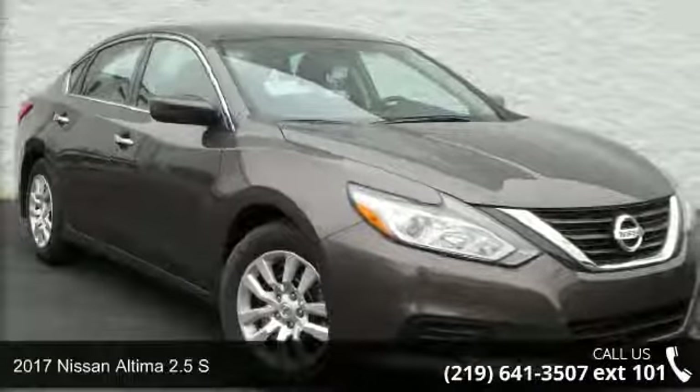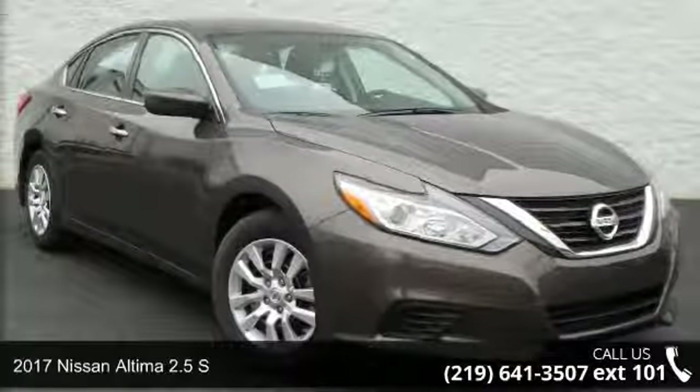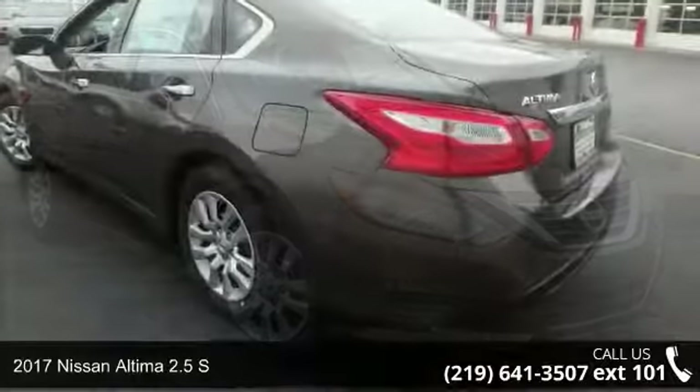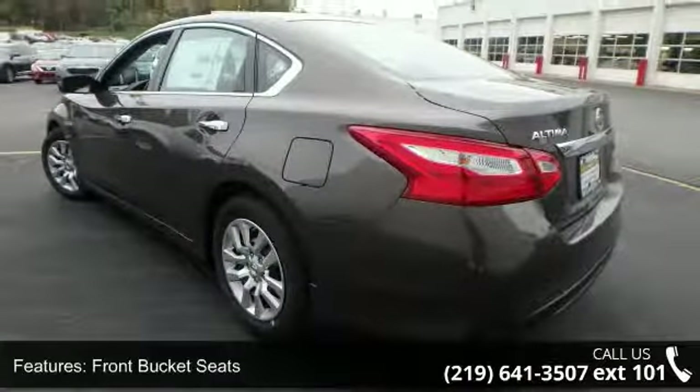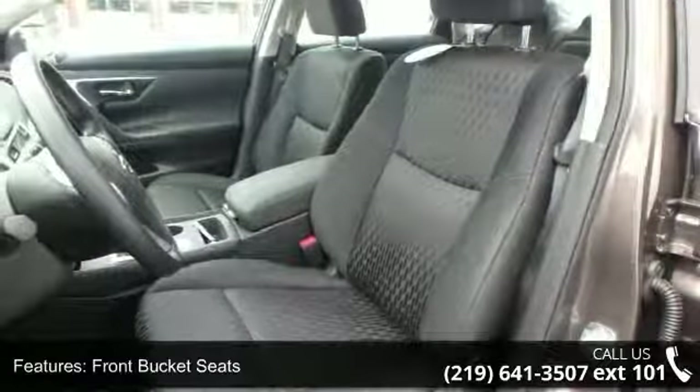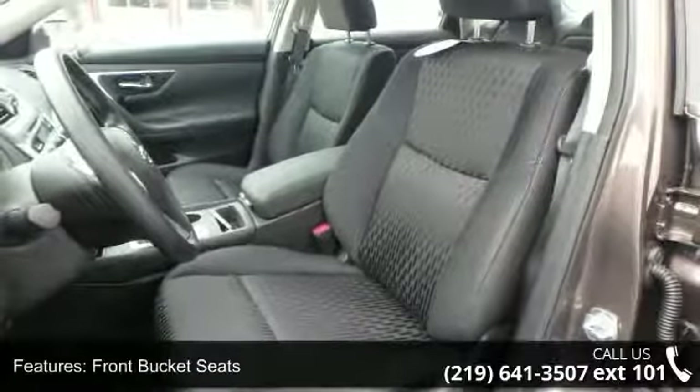Presenting the 2017 Nissan Altima. If you are looking for an automobile with great features, look no further. This vehicle's top features include front bucket seats, splash guards, and power driver seat package.